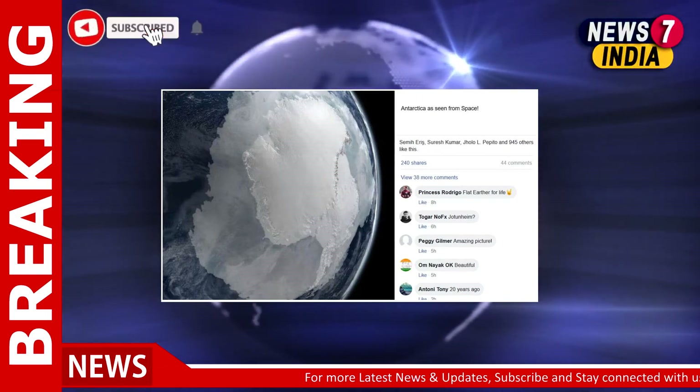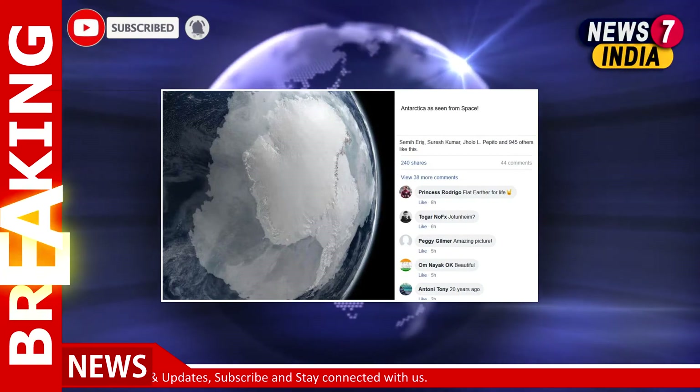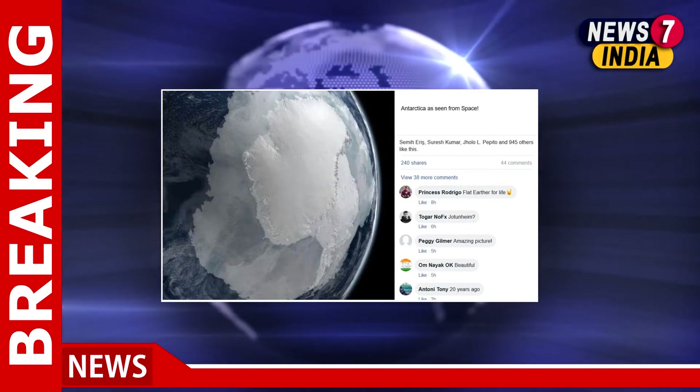The reverse image search led us to a Pinterest post with the title 'Antarctica Visualization Wallpaper.' With the help of a keyword search, we found this image was created by NASA's Scientific Visualization Studio.